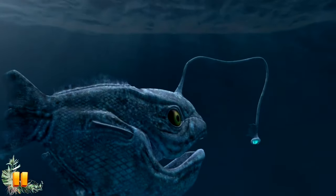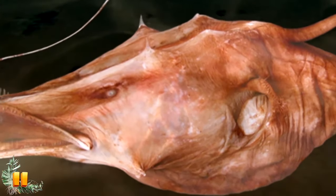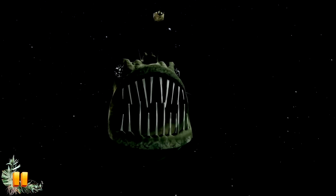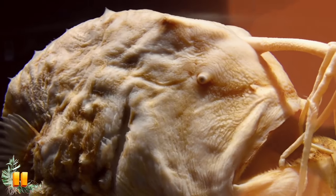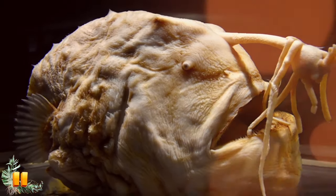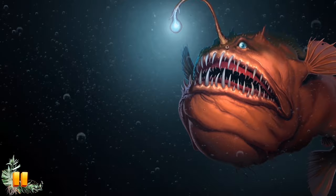While fused, the male's eyes, fins, and all internal organs except for his reproductive parts degenerate — he becomes essentially a ball of testes. Finding a mate is difficult in the deep sea, which is why scientists think anglerfish evolved such a unique and drastic reproduction method.